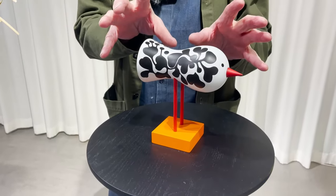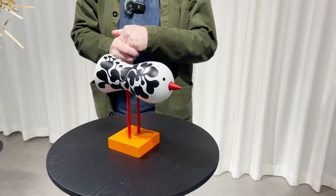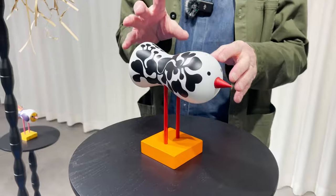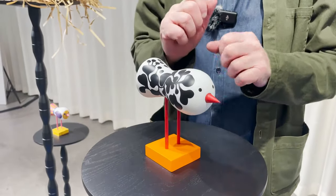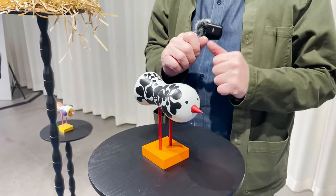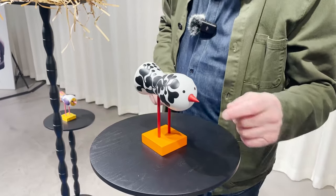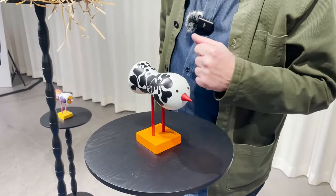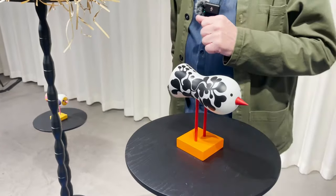Now we have, together with Lisa Larson and Annie Yu Wong on our product development team, worked out a technique where we are spraying, stamping, and doing some very small spraying on the little beak.